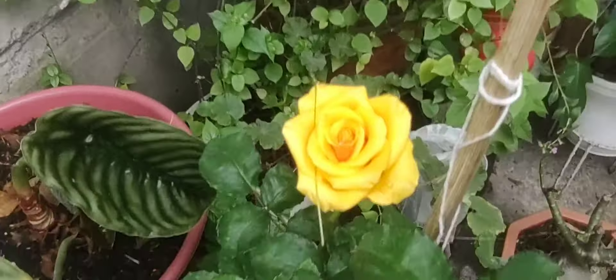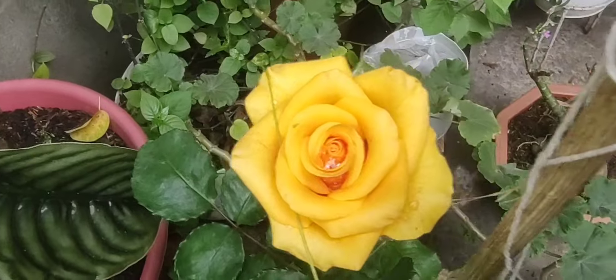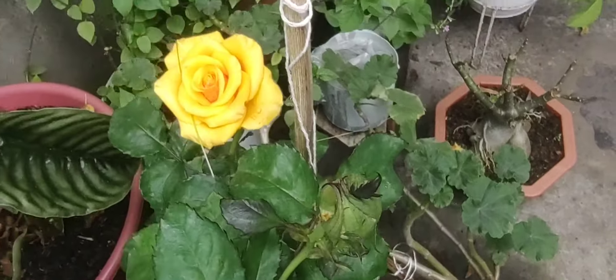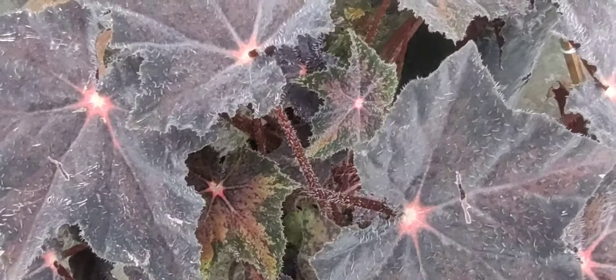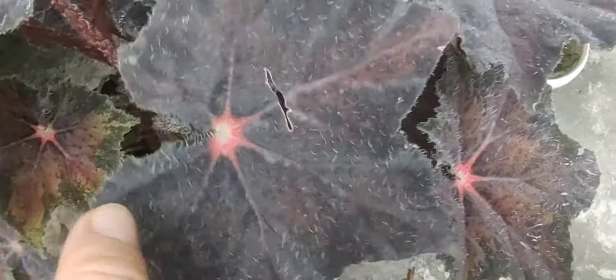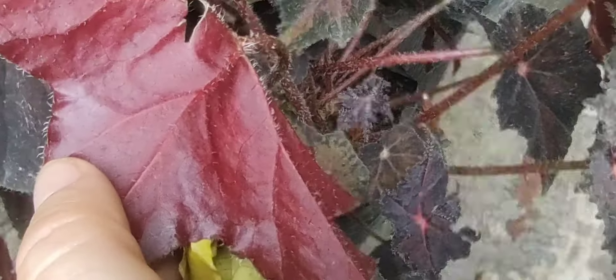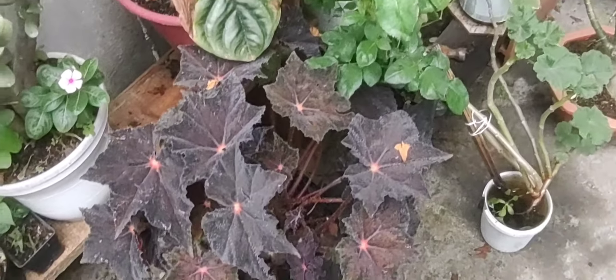Por aquí tengo esta rosa que es otra de mis favoritas — mi color preferido, el amarillo. Está hermosísima, tiene botoncitos para abrir y está preciosa. Esta es una begonia negra, una nueva adquisición. Ella es toda peludita, tiene como unos pelitos, pero no chusa. Es muy linda y mire por detrás — me encanta cómo es. También tengo que trasplantarla, esta la tengo ya hace varios días pero está preciosa.